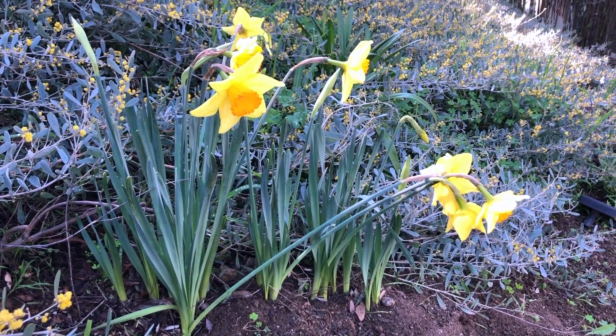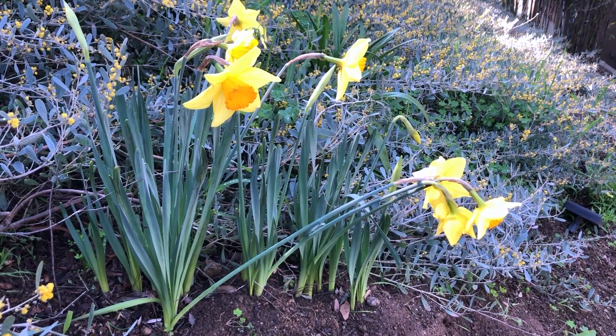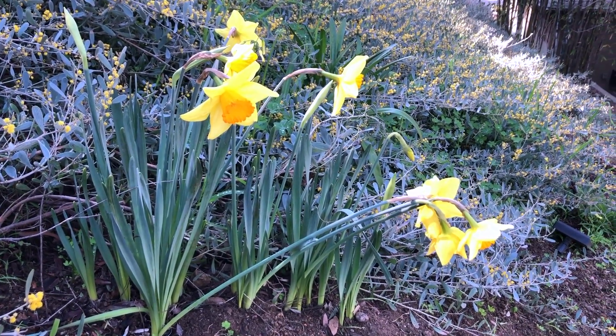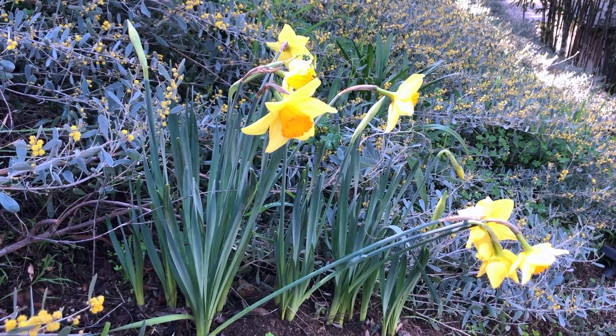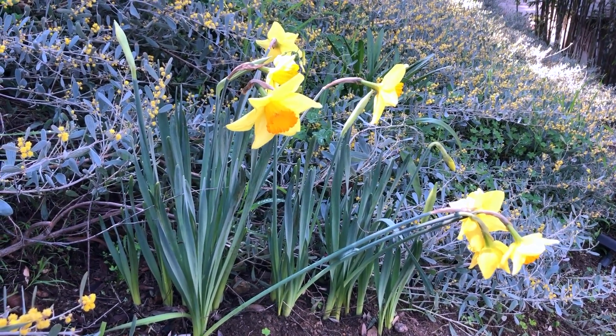Here are some beautiful daffodils that came up. I purchased daffodils that bloom at different times, so I have early bloomers, mid-spring bloomers, late spring bloomers. The irises will come up in the summertime. So just have a constant stream of flowers coming up.